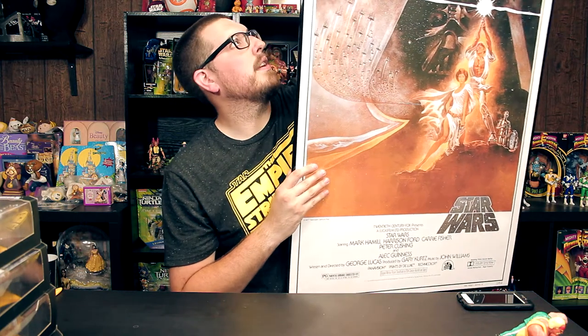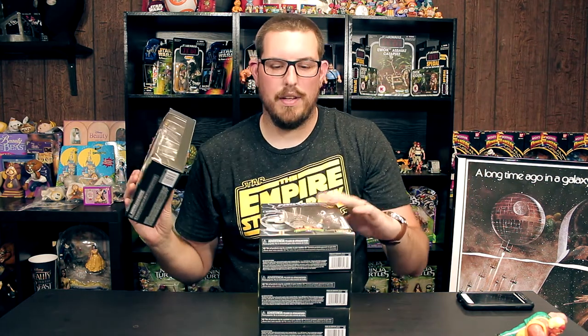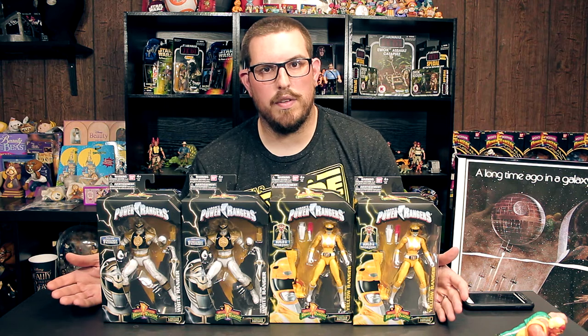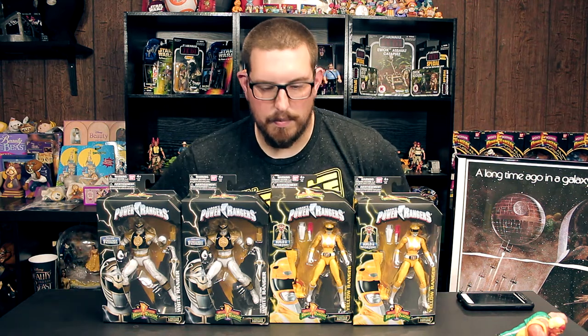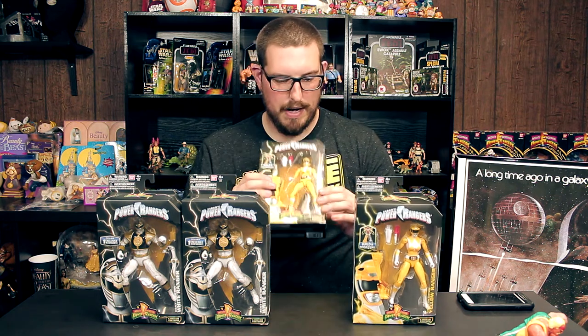I got this at comic-con, which you guys probably saw in the retro toy hunt episode. I just love this poster. I got a cheap frame from Michaels for now, but I eventually want to get it into a nicer wood frame so it lasts. For the pickups — I was greedy. I walked into Walmart, they had two white rangers and two yellow rangers. How could I just take one of each and leave the others? So I took both yellows and both whites. The boxes are in pretty good shape except this yellow ranger box got crushed.